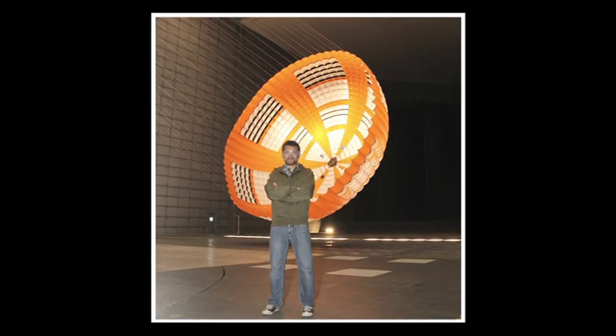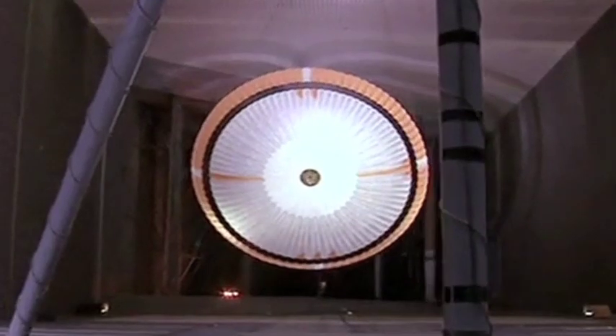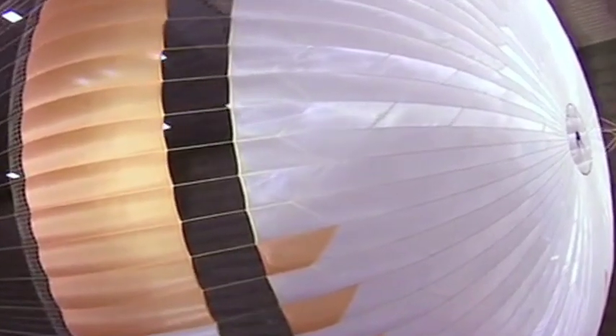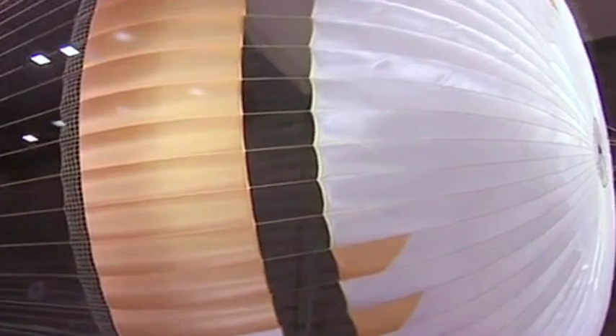Our new parachute measures 100 feet in diameter, which is about the same size as the big rig truck that you'd see on the road. This new parachute will also fly around Mach 2. Can you imagine a big rig truck flying at two times the speed of sound?